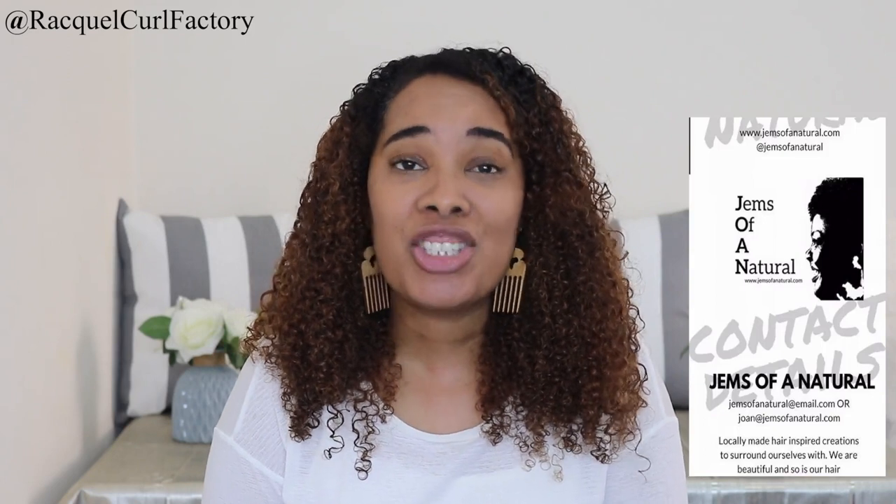These cool earrings I'm wearing I bought from Joan, and her brand is called Gems of Natural Accessories — she's based in Johannesburg. I have other stuff I bought from her as well. These are earrings I haven't opened yet and I wanted to show you the packaging. You just unpeel the side and access your earrings. I have another pair that says 'natural beauty' — I bought them for my family and we all absolutely love them. You can get these earrings for just 80 Rand — in the description box I'll put delivery information and how to contact Joan.